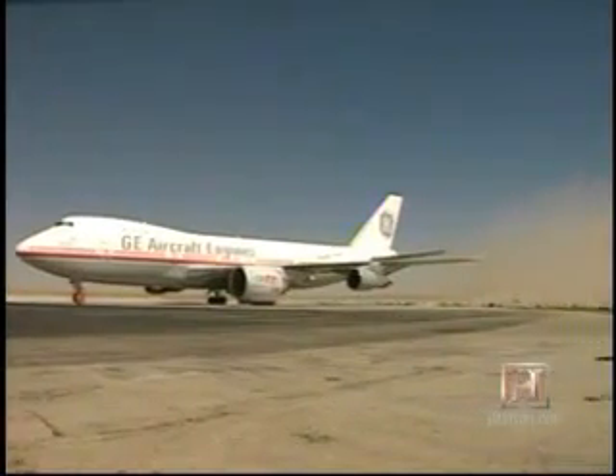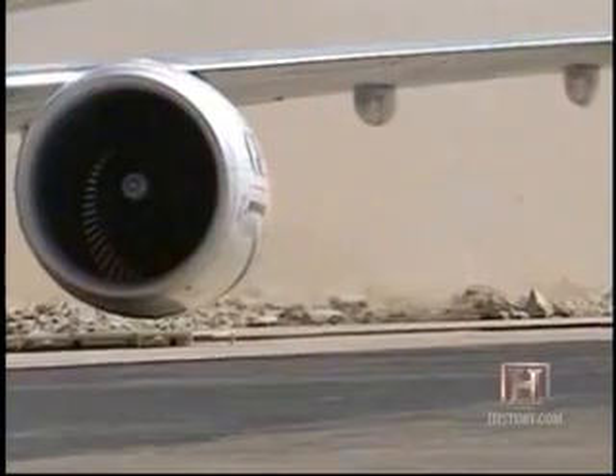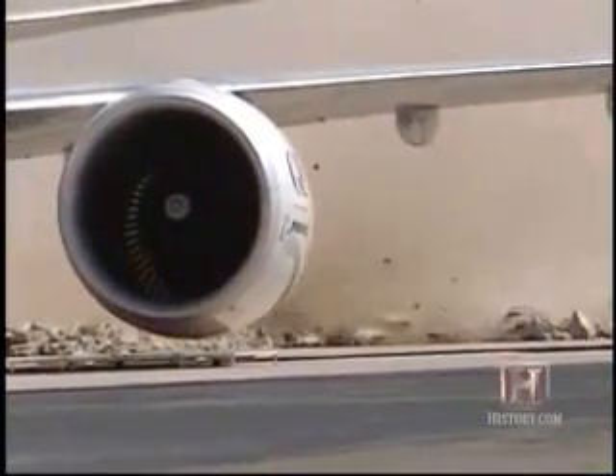Another remarkable story from the flying test bed: the air pulled through the engine to generate thrust — as it was exiting the engine — was actually moving 400-pound rocks that were rolling behind the aircraft. I don't think anybody expected to see that.